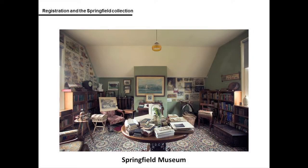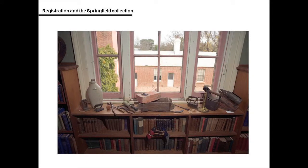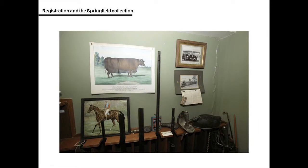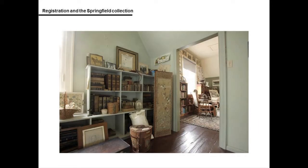Following the offer of donation, the museum began to prepare to receive the Springfield collections into store in Canberra. A project team including senior staff from the museum's curatorial, conservation and registration departments was formed. At the time, the Springfield collection was estimated to contain over a thousand objects, which would be the largest collection offered to the museum under the Australian Government's Cultural Gifts Program.